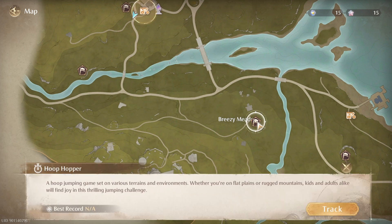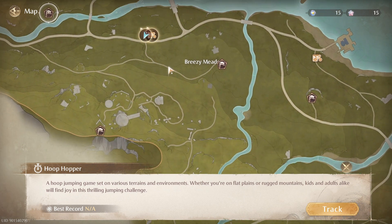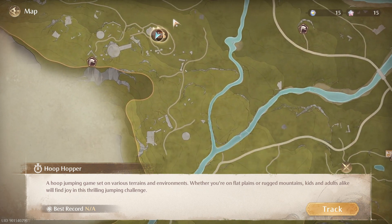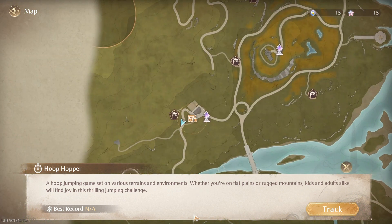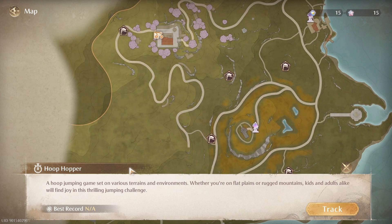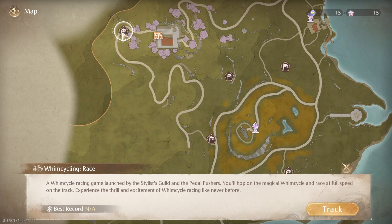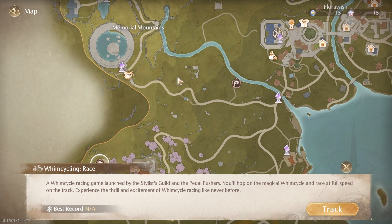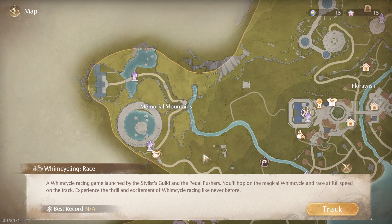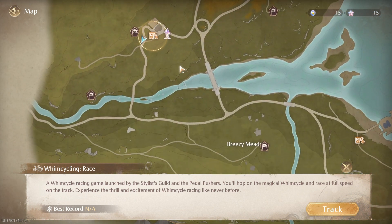What's this — Hoop Hopper? Oh, these are games. I see what those are, and there are other ones over here. I didn't realize that's what that was.